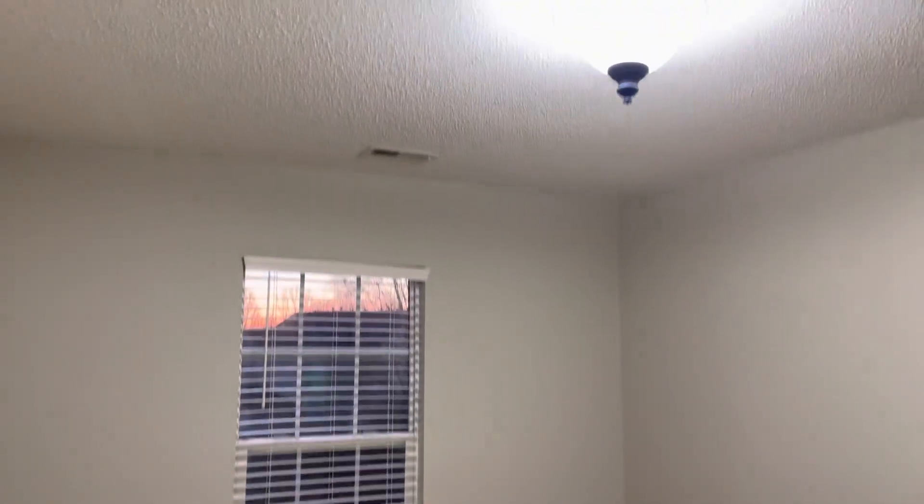This is bedroom three. It just has a ceiling light, one window, and a good-sized closet.